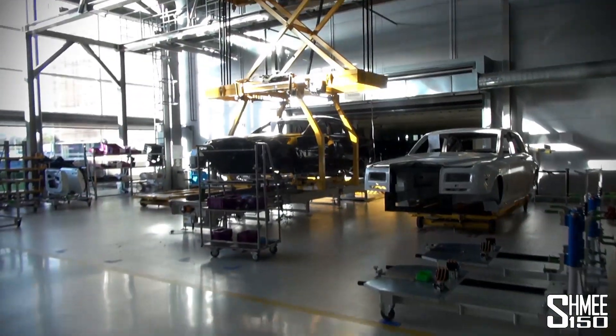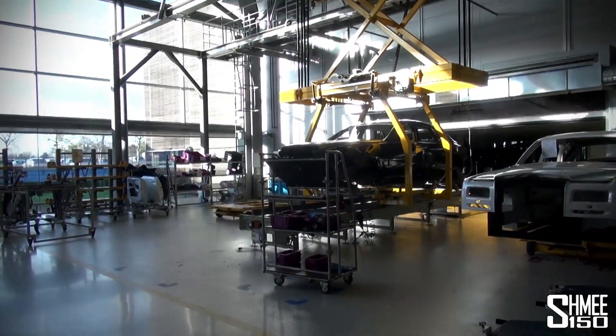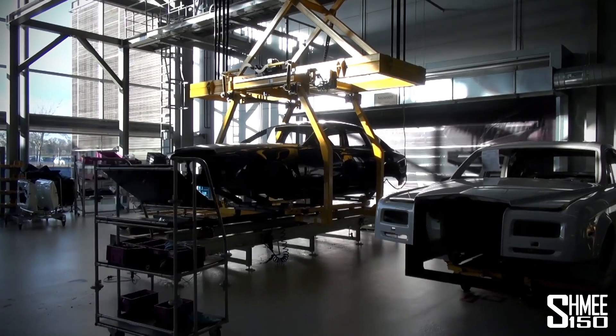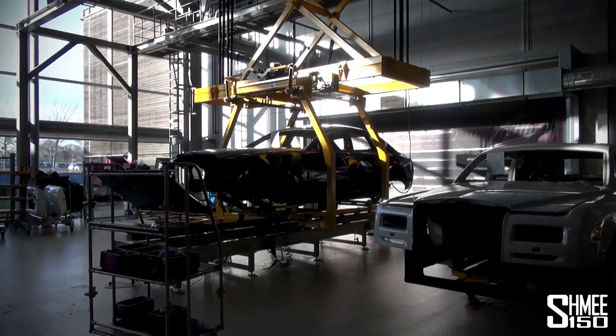Hi guys, I'm Shmi and welcome to part two of my day visiting the factory of Rolls-Royce here in Goodwood. We're at the start of the production line today. We've already looked at the pre-prep work and the paint process, but here is where the action starts to happen.